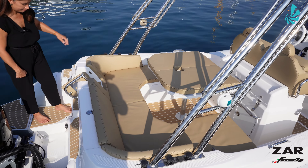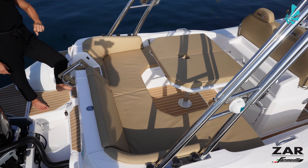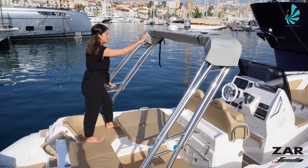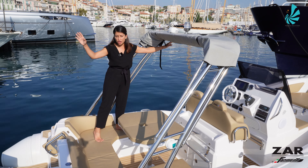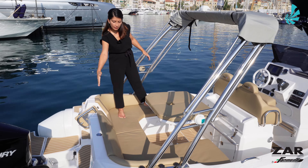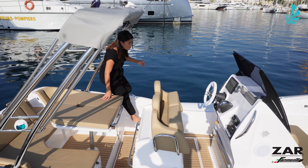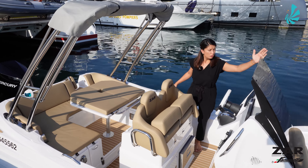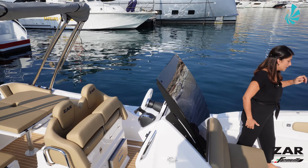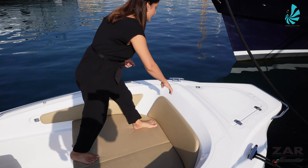You have a nice U-shaped saloon. In addition, we also have the stainless steel roll bar. The particularity of this roll bar is the way it covers this area, going from the backrest of the U-shaped saloon up to the cockpit station. We also have on board the electrical windlass with a stainless steel anchor, easily accessible.